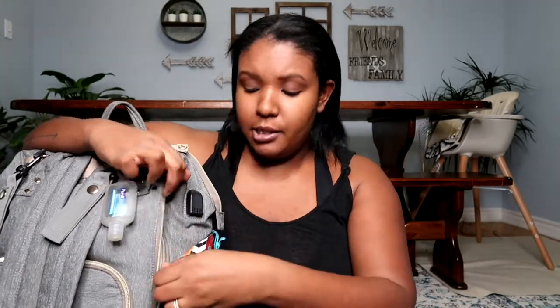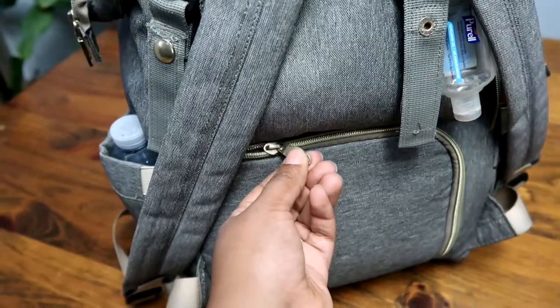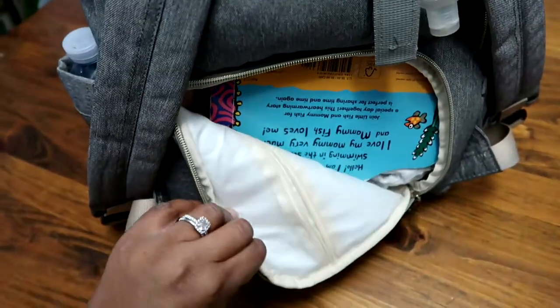It also has a zipper with a flat pocket — great for keeping your ID or your keys. And then the most important part: on the back there's a zipper so you don't need to open the bag and rummage through it to get to what's at the bottom. You can just open this back part and get down to the very bottom of the bag without messing everything up inside.